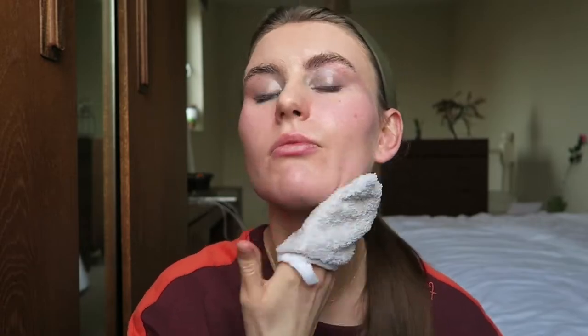I rub the cleansing balm into my skin - eyes, everything - it melts away makeup. Then I take a damp cloth and wipe it away. This is my first cleanse. Then I go back in with my Lemon Purifying Face Wash for my second cleanse. I also have a Body Shop grapefruit soap in my shower, and whenever I shower I use that as well because I like how fresh it makes my skin feel.